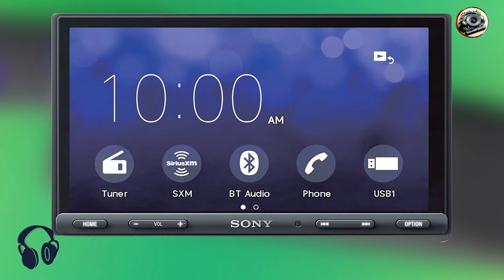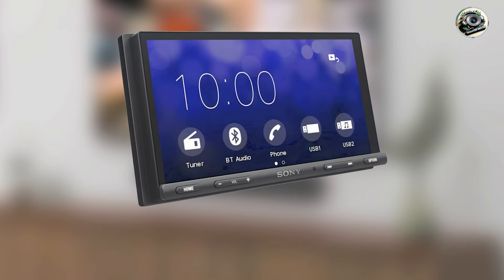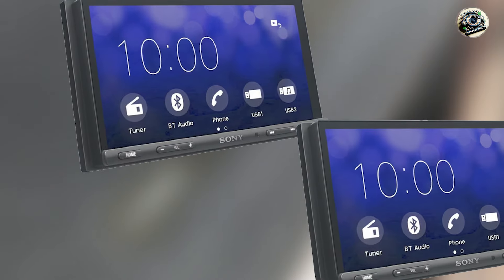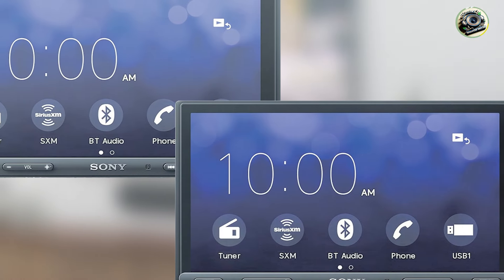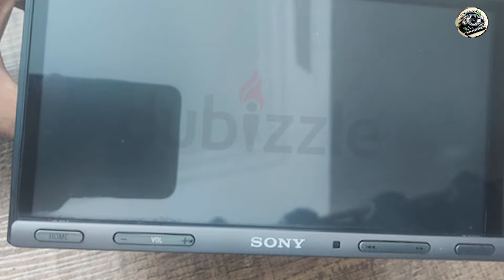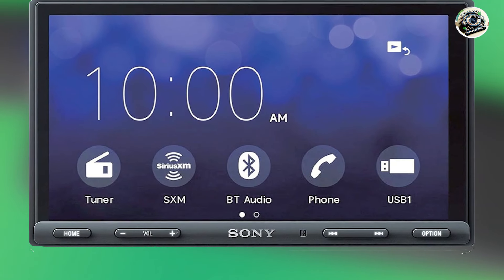Coming in at number three is the Sony XAV-AX5000, a feature-packed double DIN car audio receiver that combines high-quality sound with advanced smartphone integration. Designed for modern drivers, the XAV-AX5000 provides an immersive listening experience while allowing seamless access to your favorite apps. Its sleek design and user-friendly interface make it a top choice for anyone looking to upgrade their in-car audio. The standout feature is its 6.95-inch touchscreen display, offering a crisp, vibrant interface that is easy to navigate. This receiver supports both Apple CarPlay and Android Auto, with built-in Bluetooth for hands-free calling and audio streaming, plus a 10-band graphic equalizer and multiple preamp outputs giving you full control over your audio setup.